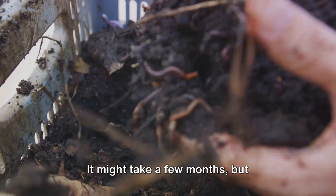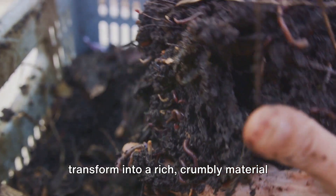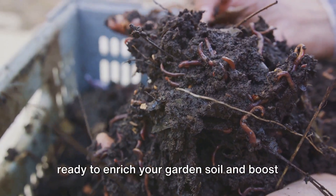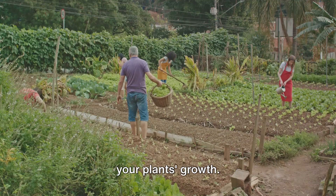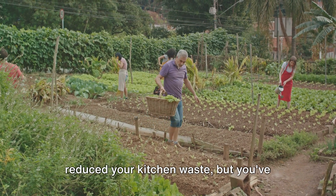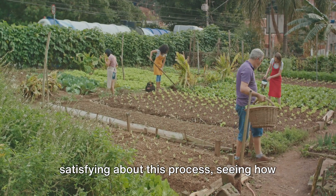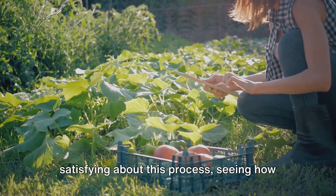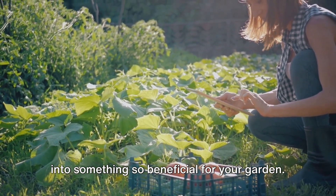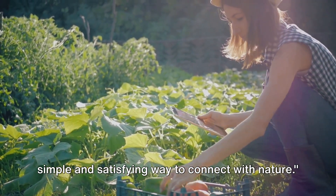Remember, patience is key. It might take a few months, but eventually your compost pile will transform into a rich, crumbly material that smells like earth. This is your homemade organic fertilizer, ready to enrich your garden soil and boost your plant's growth. Not only have you reduced your kitchen waste, but you've also created a valuable resource for your garden. There's something incredibly satisfying about seeing how your everyday waste can be transformed into something so beneficial. Creating your own organic fertilizer is a simple and satisfying way to connect with nature.